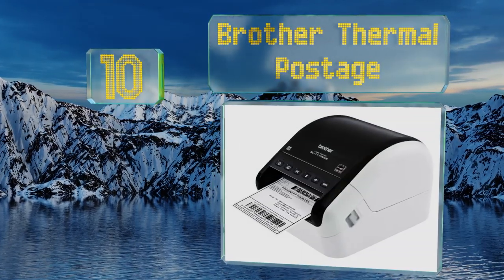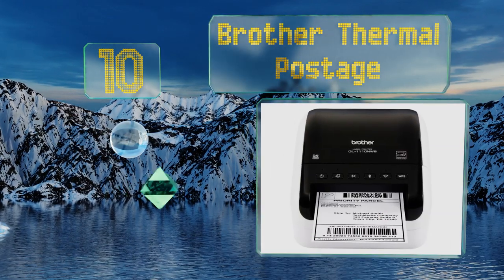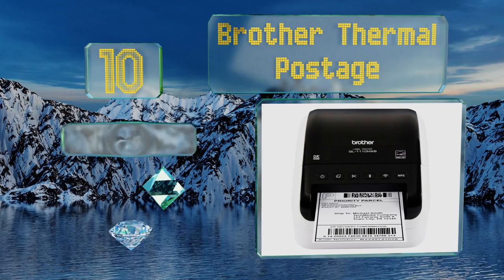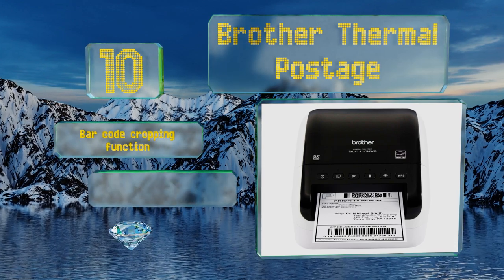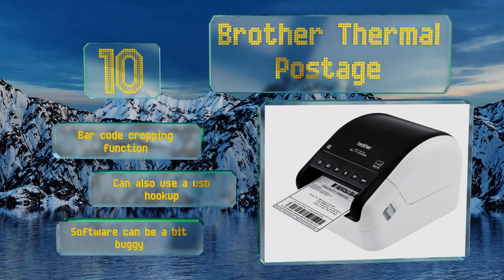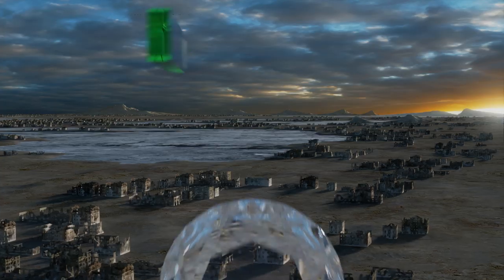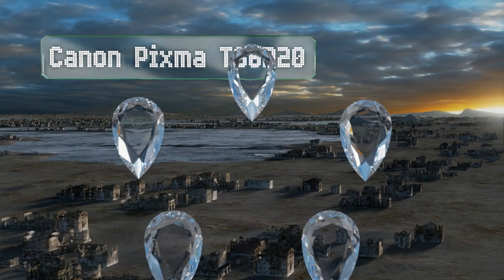the Brother Thermal Postage printer will prove to be a wise investment. You can wirelessly connect to your Windows or Mac computer to create labels for all your shipping needs. It comes with a convenient barcode cropping function and can also use a USB hookup, however its software can be a bit buggy.